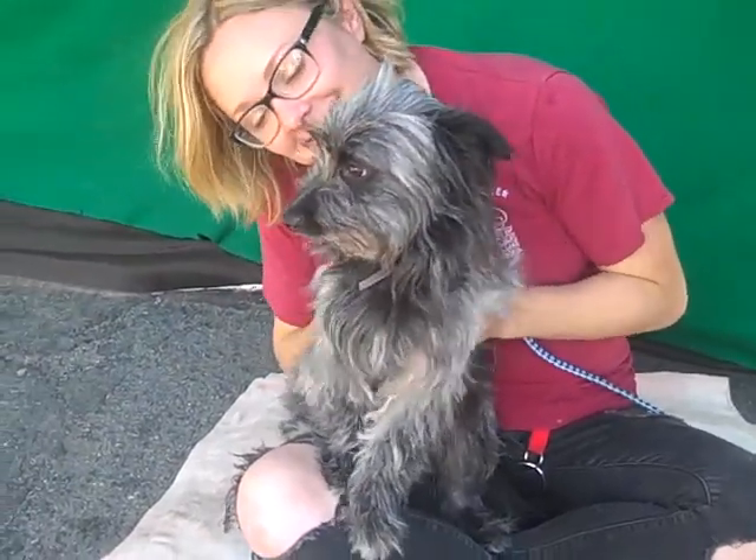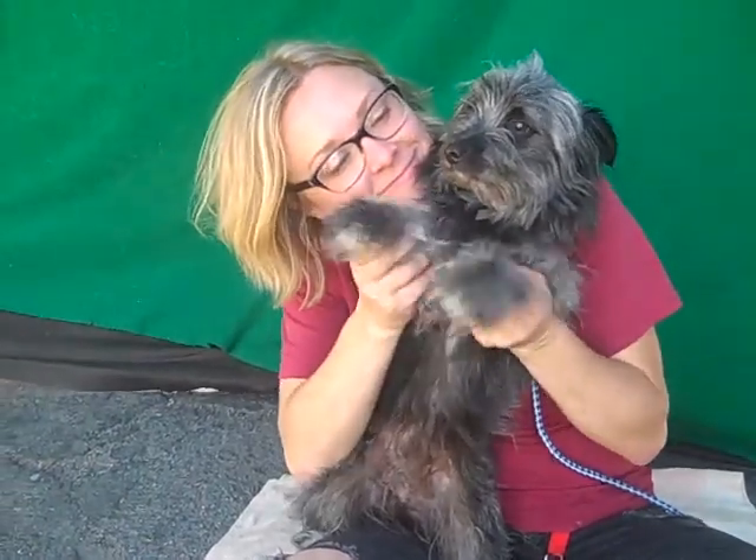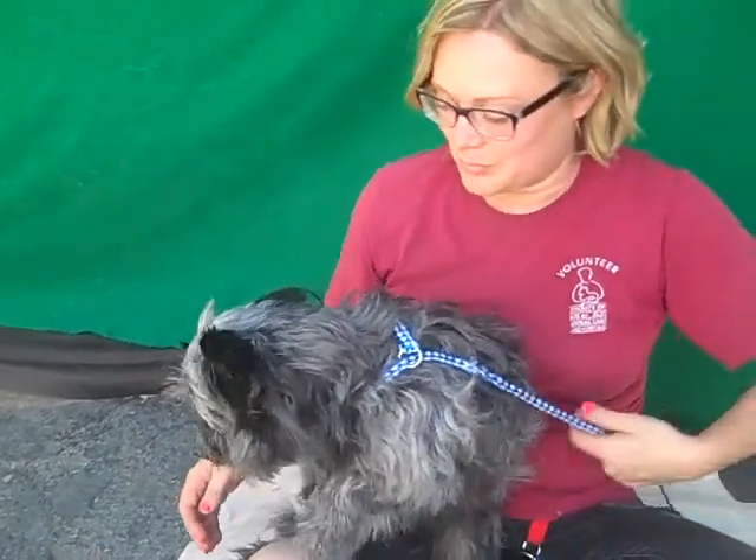Oh wow, you are cute. This is Mishki and her ID number at the Baltimore Park Shelter is A5079-870. She's a little female terrier mix of some kind. She is really an interesting looking dog.